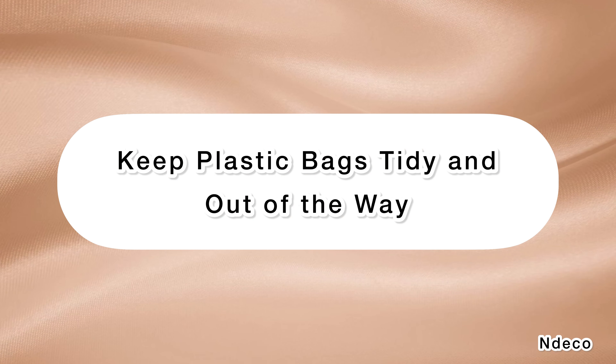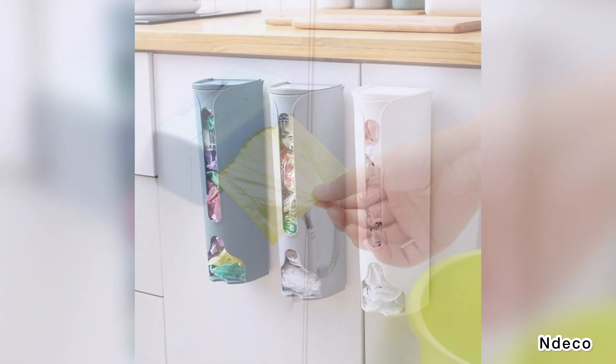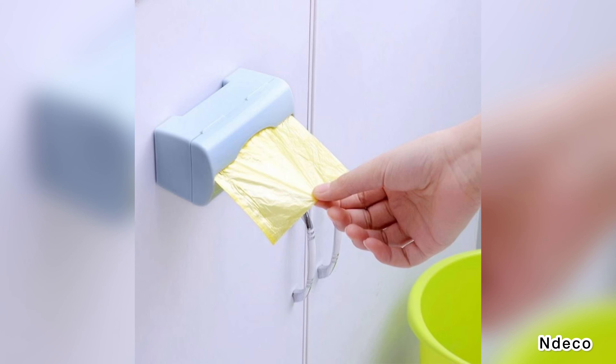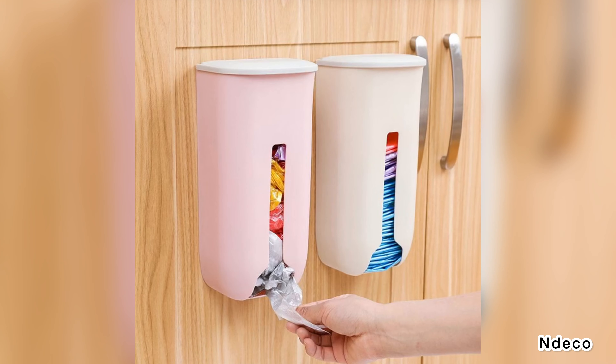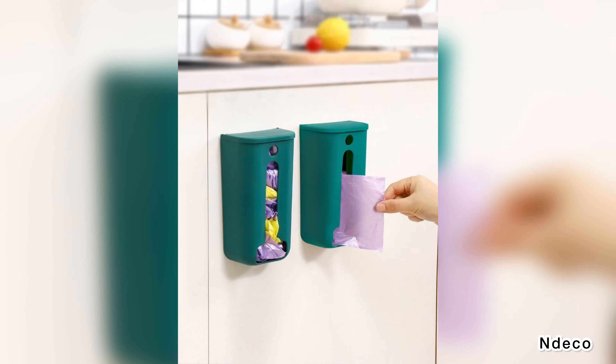Keep plastic bags tidy and out of the way. The most functional kitchens are the ones where there is a designated place for everything. Does your kitchen have a spot for plastic bags? If not, create this clever and compact storage solution out of an oatmeal container. If any bags don't fit inside the container, be sure to recycle them.